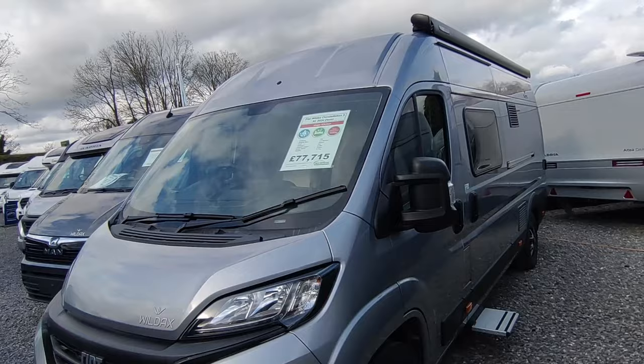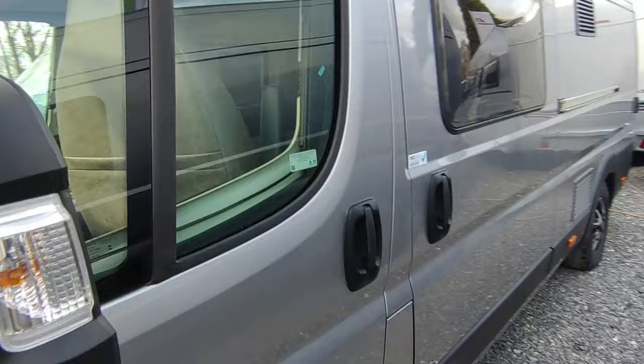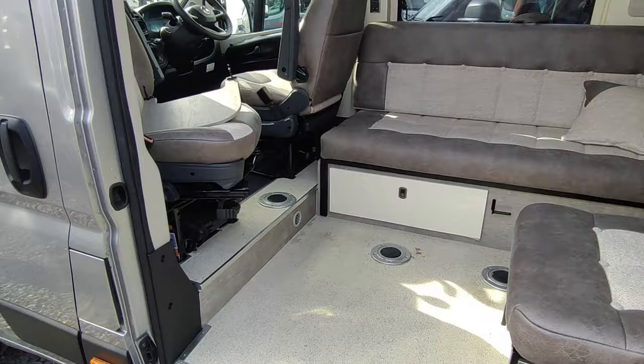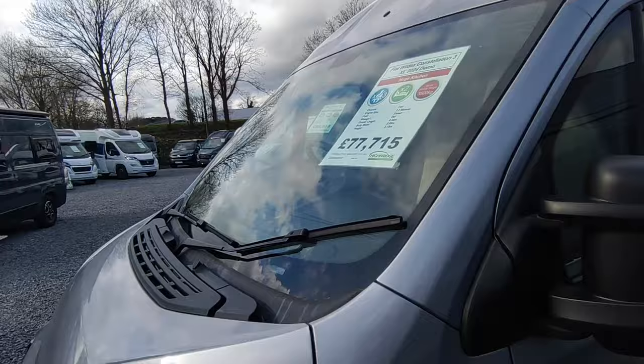Next up is the Wild Axe Constellation 3XL — two in stock, one with Skyview at the front, one without. This one is a manual — the automatic gearbox is a £3,000 option, so if you don't need auto you save yourself three grand. Massive front lounge with loads of floor space, massive kitchen, super spacious. Available as six meters or 6.3 meters on the same wheelbase at £77,000, with full spec including diesel, electric, solar, and awning.